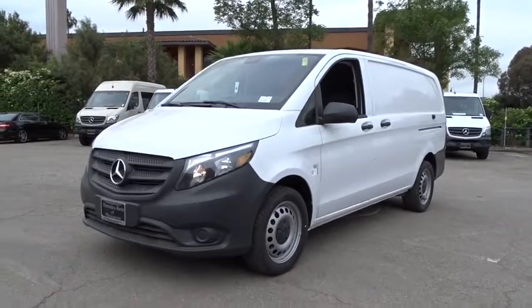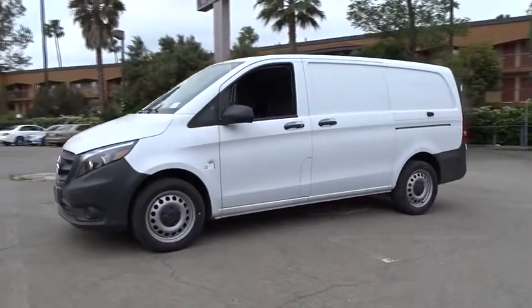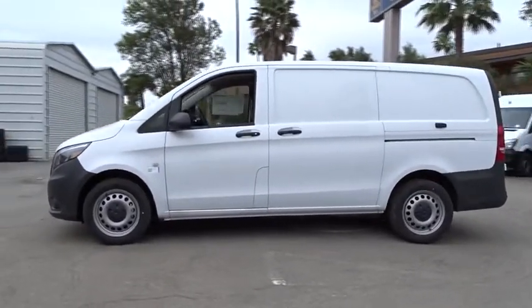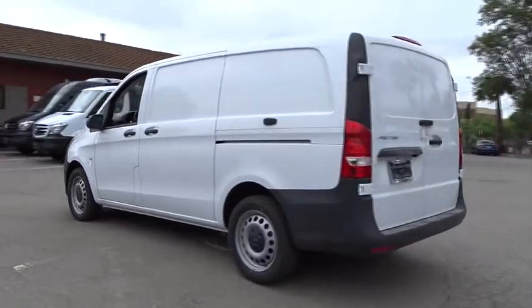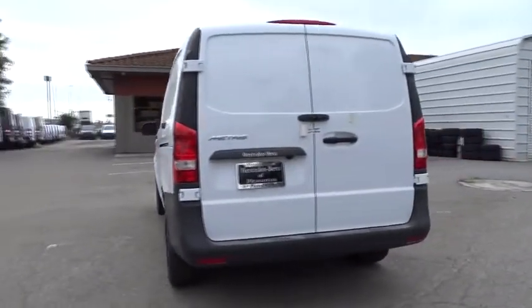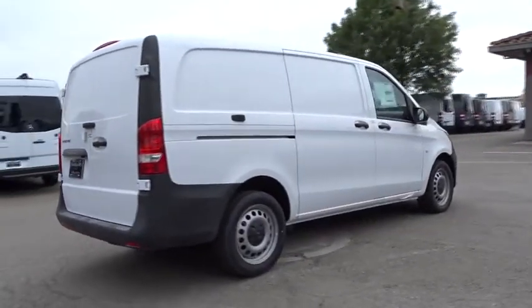The 2017 Mercedes Metris. The Metris offers relatively nimble dimensions with the ability of larger vans. The interiors can be configured to carry cargo or passengers and comes with plenty of great options. It is designed to fit your business and your garage.